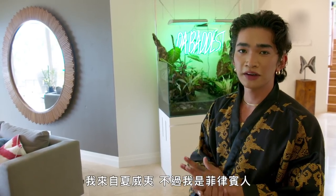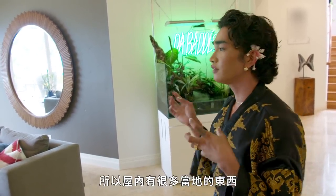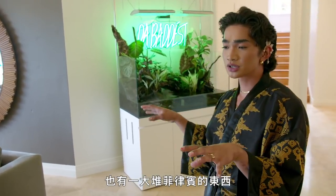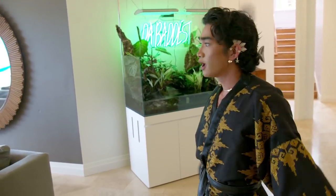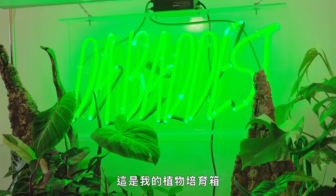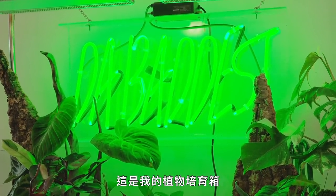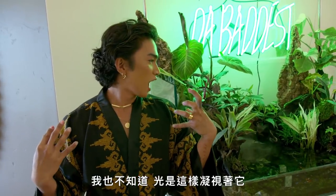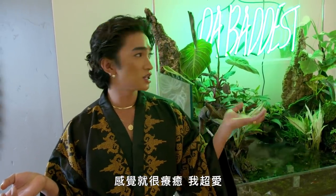Duh. I'm obviously from Hawaii, but I am Filipino, so I have a lot of local pieces in this room, and I also have a bunch of Filipino pieces in this room. This is my live terrarium out here. I feel like it's just a piece of nature in my house, and staring at it is so therapeutic.